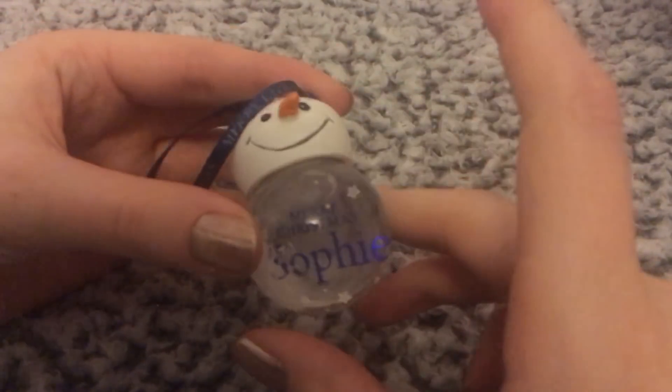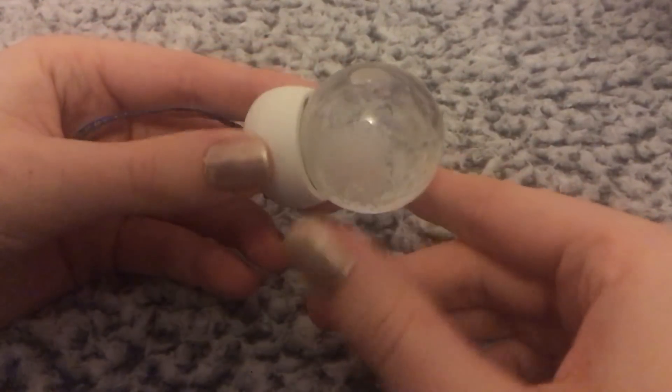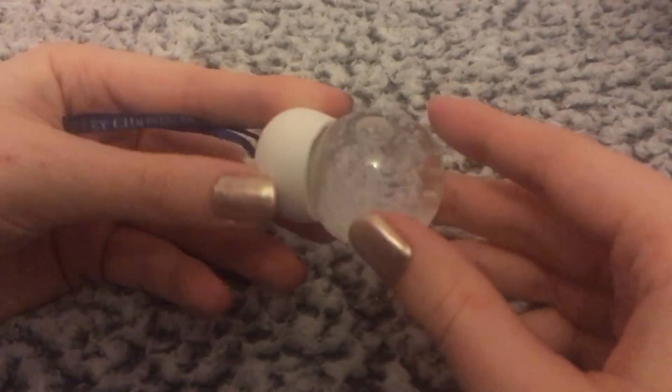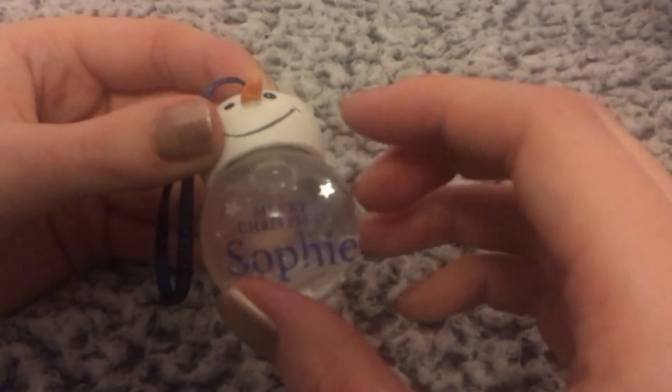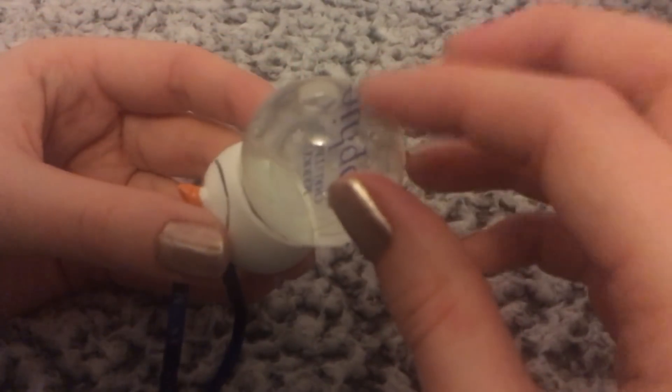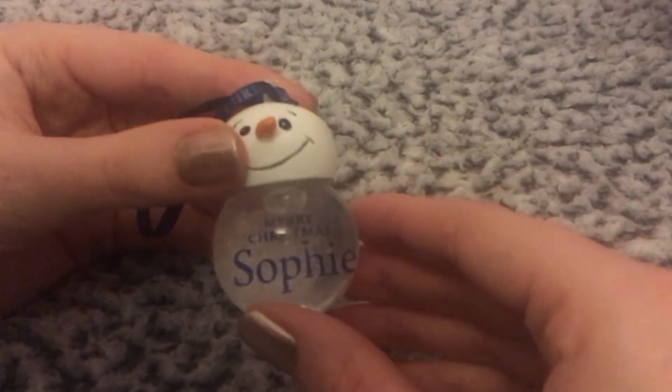I love them. There are so many baubles. This one my nan gave me, which has got my name in it. It's like a little snow globe with a little snowman — it says 'Merry Christmas, Sophie' in the glass. I think it's so cute.